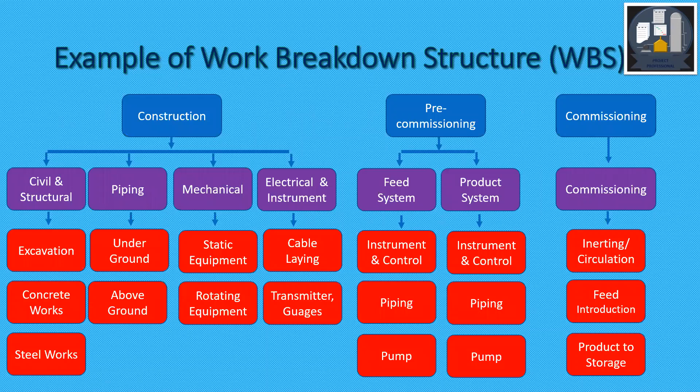An example of the Work Breakdown Structure for Construction, Pre-Commissioning, and Commissioning: Construction is broken down into civil and structural, sometimes civil, structural and architectural, piping, mechanical, electrical, instrumentation, etc. Cable laying, instrument cabling, instrument gauges, and all installation, etc.